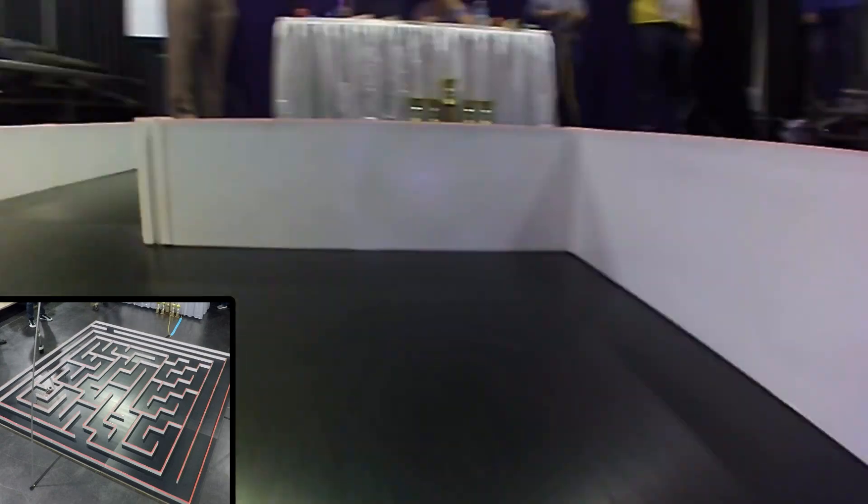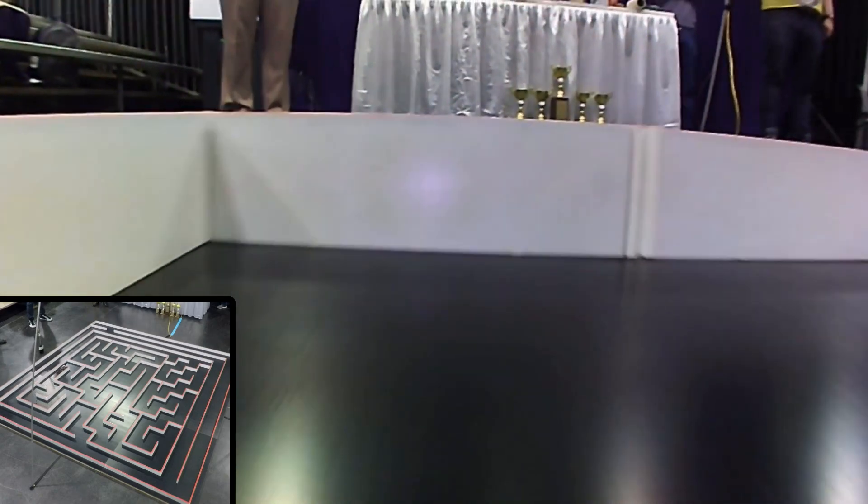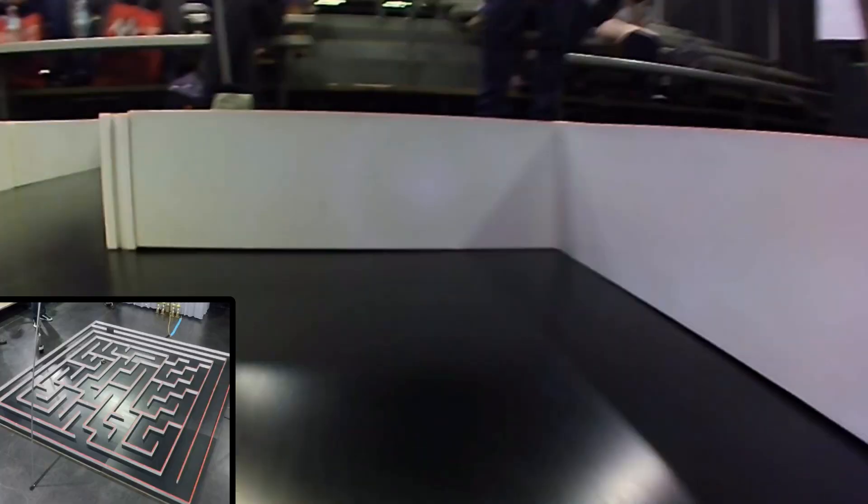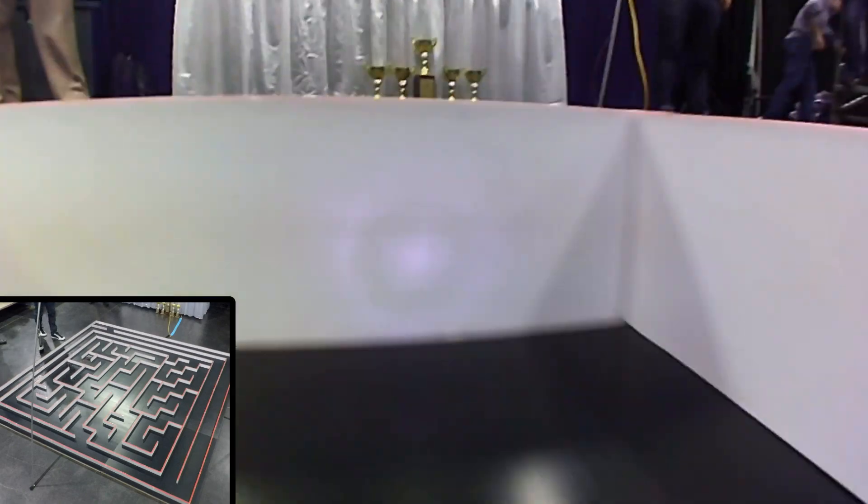If you have questions, yell out and I'll be happy to do my best to answer them. This is the 33rd running of the APEX micromouse contest — this is the 34th APEX, so we were not there for the first one. But after that we've run them every year.